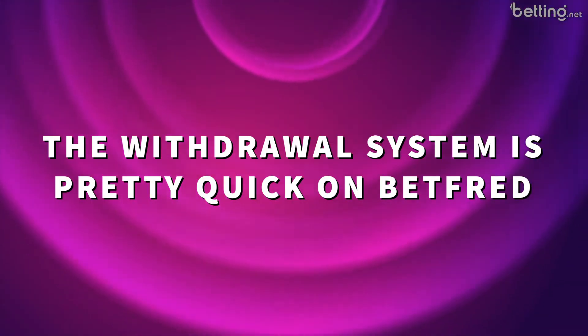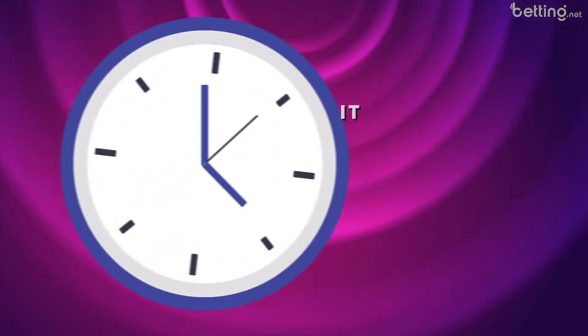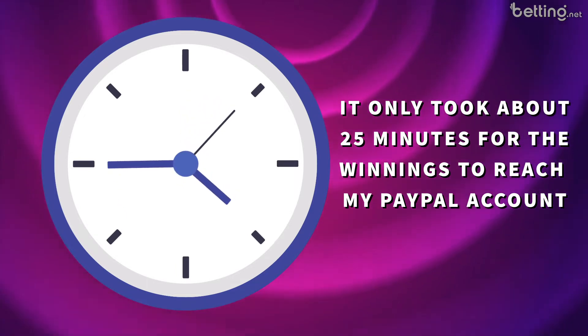The withdrawal system is pretty quick on Betfred. The deposit was actually almost instant — it only took about 25 minutes for the winnings to reach my PayPal account, which is really quick as far as online casinos go, at least in terms of my experience.